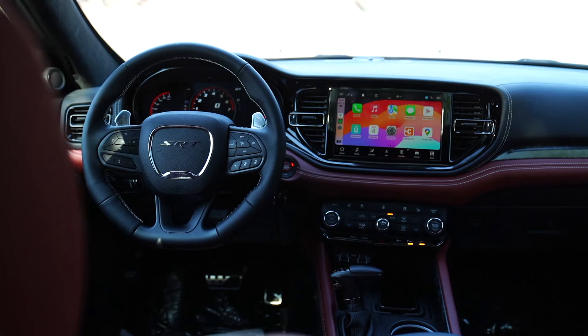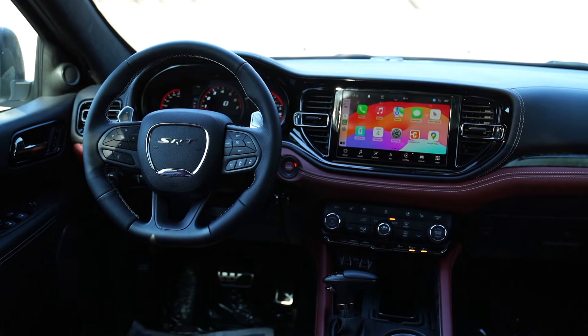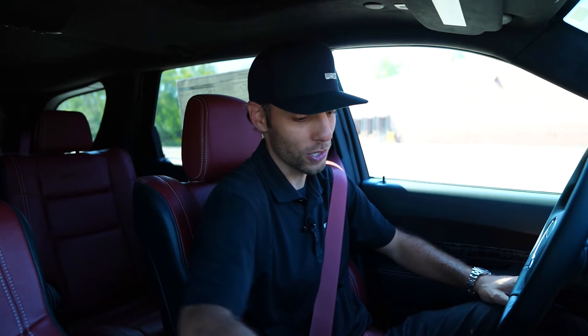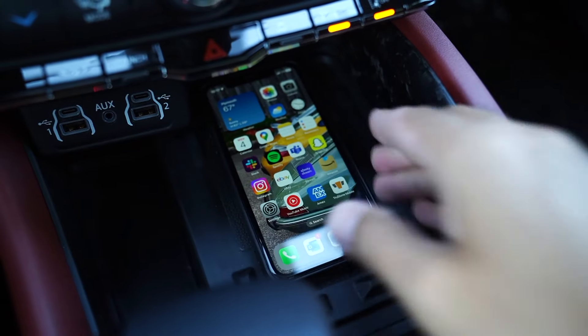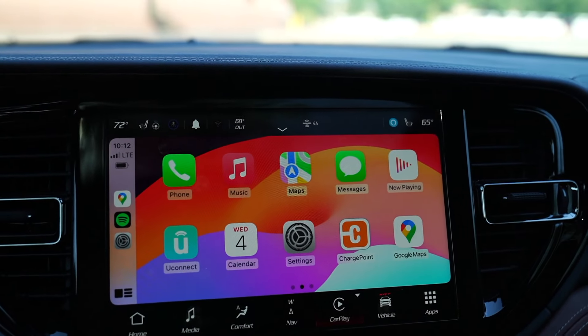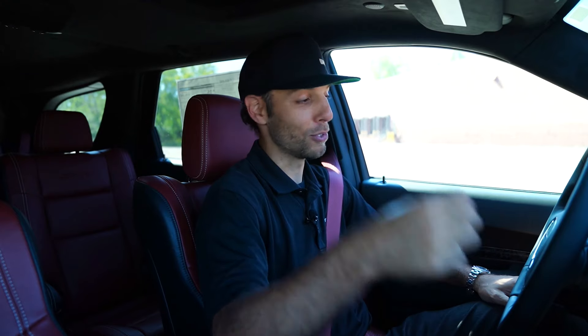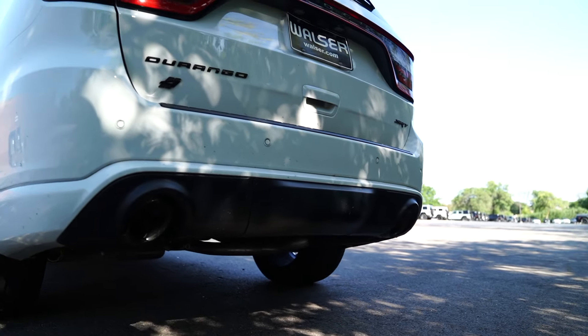Now we're behind the wheel of the Durango SRT392, and there is a ton of equipment to cover. I've got my cell phone down here on the wireless charger, and I've got wireless Apple CarPlay — you can also do Android Auto in here. We'll dig into that a little bit later, but you've got to hear this thing. I wish I would have taken a video when it cold started this morning, but just the fire-up and exhaust is amazing.